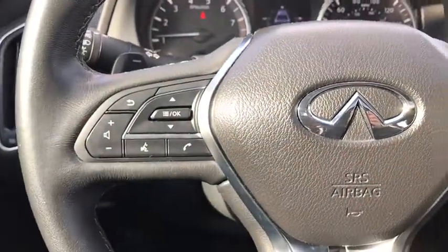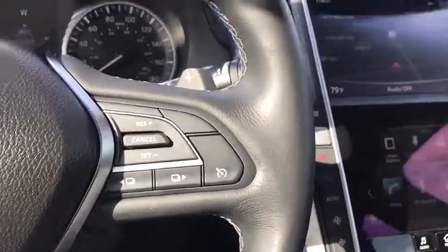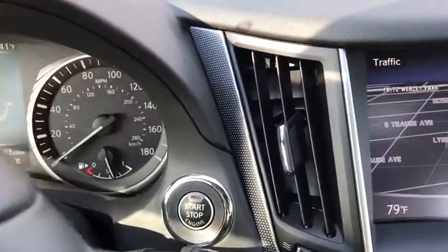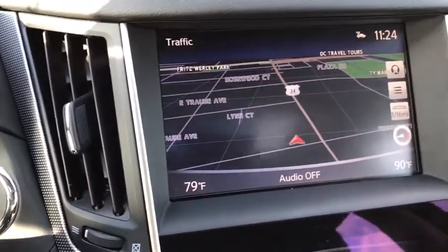Here are some of this vehicle's great options: power passenger seat, traction control, navigation system, remote engine start, dual airbags, leather wrapped steering wheel, power steering, four-wheel disc brakes, electronic stability control.